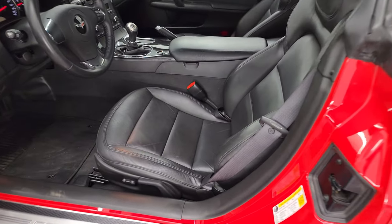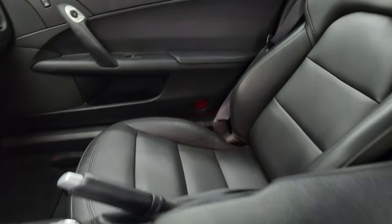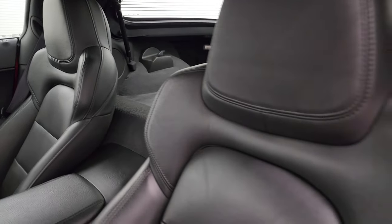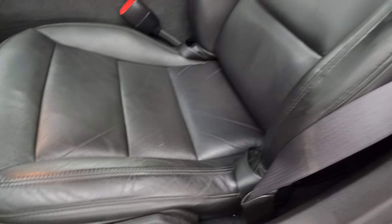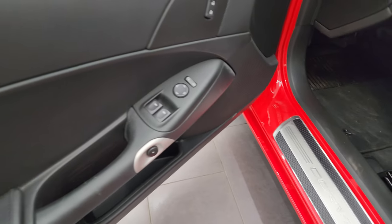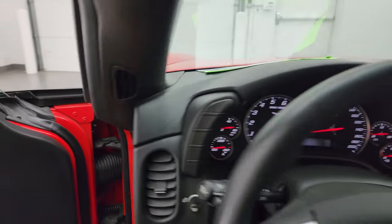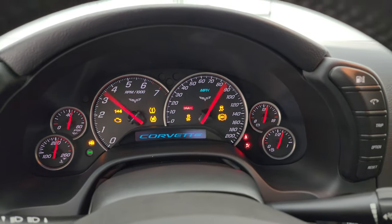Inside, the 1LT package gives you the black leather bucket seats. Power driver's seat — and I think the passenger one might be power too, we'll check. Side curtain airbags. No rips, no tears. Factory floor mats. Power windows, locks, and mirrors. We'll hop inside and check out the miles, the radio, and everything that this one has to offer on the interior.